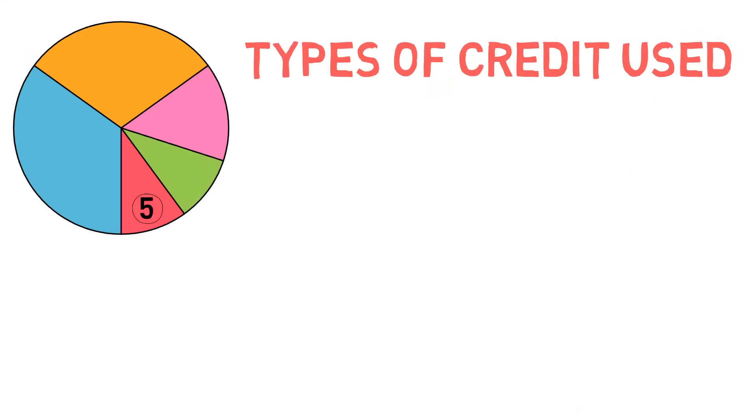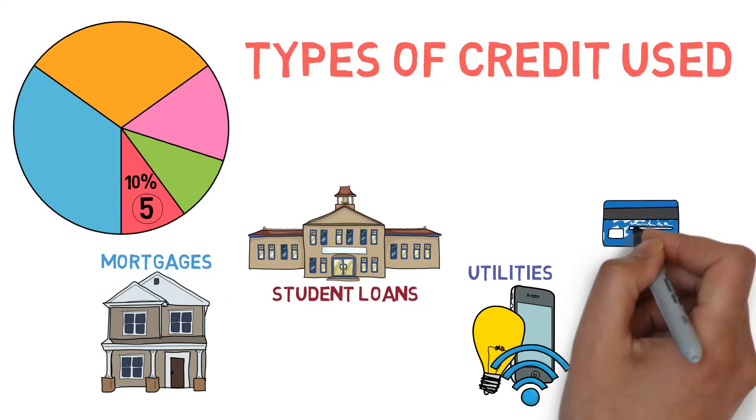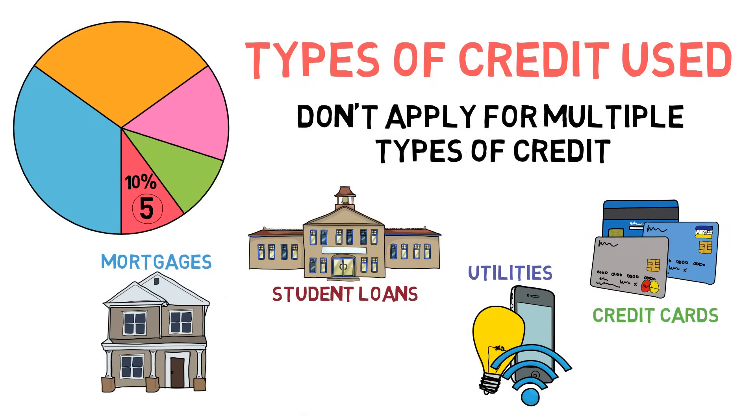Finally, Part 5: Types of Credit Used — 10% of your score. Unfortunately, we just don't have a rule for this one, as we don't recommend applying for multiple types of credit just to boost your score.